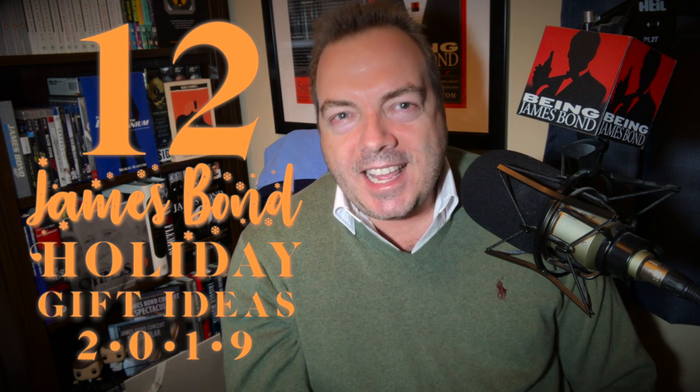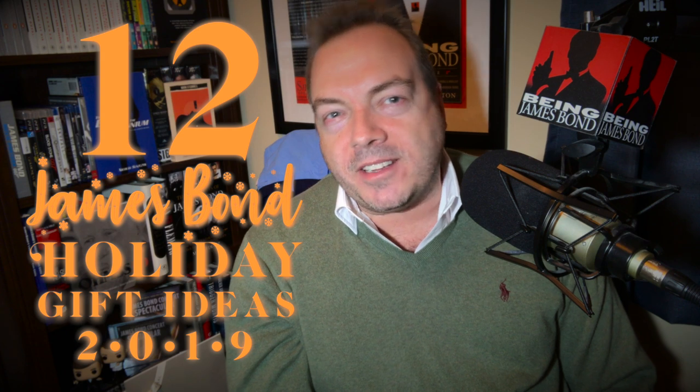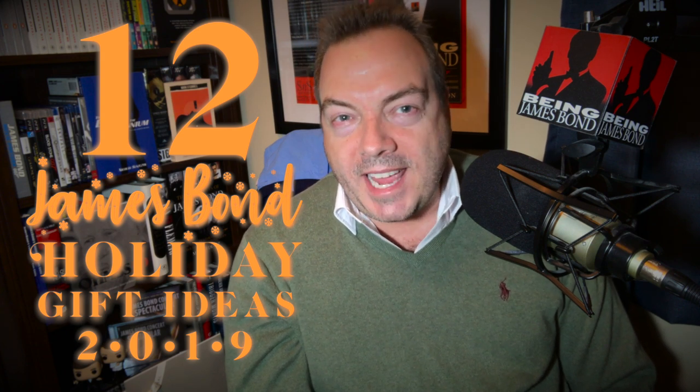Well, it's that time of year again, and you were a good boy this year. You were patient, you were positive as you waited for news about James Bond 25, No Time to Die. So I'd say it's about time to get some James Bond-related goodies in your stocking. So we're going to kick off the year once again, the 12 Days of Christmas, with the 12 James Bond Holiday Gift Ideas for 2019. It's a wide range of items, a nice variety, and a variety of budgets, so I think you'll definitely find something that you can pass along to your loved ones and drop a little hint.